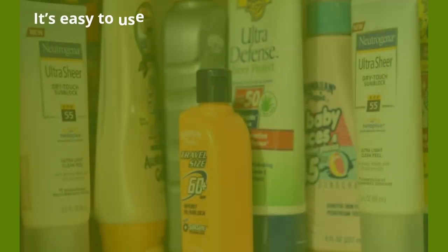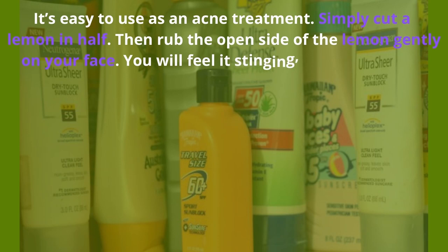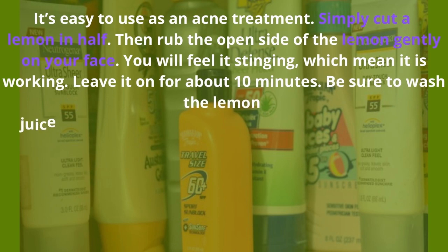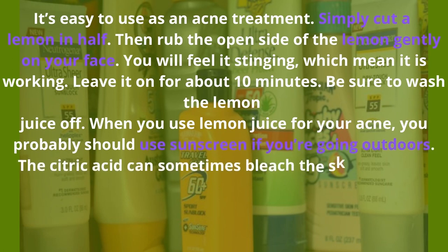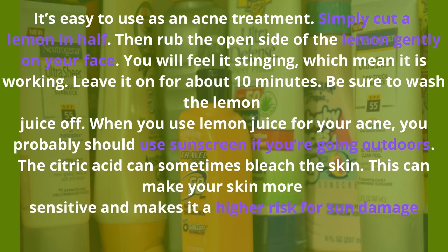Lemon juice — lemons have citric acid which fights bacteria that cause acne. Simply cut a lemon in half, then rub the open side gently on your face. You will feel it stinging, which means it is working. Leave it on for about 10 minutes, then wash the lemon juice off. When using lemon juice, you should probably use sunscreen if you're going outdoors — the citric acid can sometimes bleach the skin, making it more sensitive and at higher risk for sun damage.